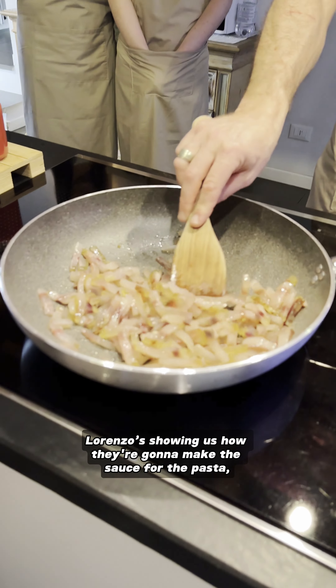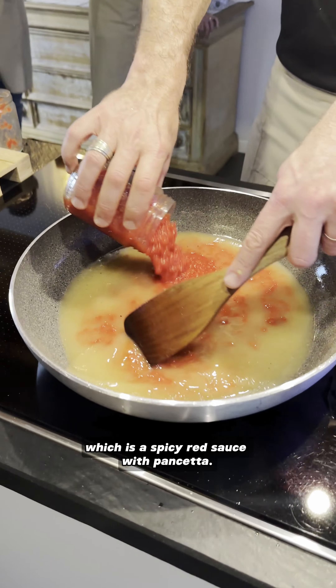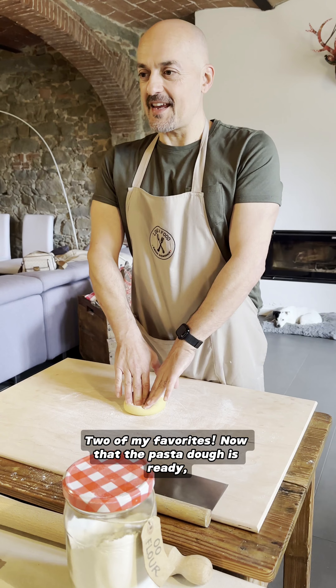Next up, Lorenzo's showing us how they're going to make the sauce for the pasta, and we're getting two: butter and sage and amatriciana, which is a spicy red sauce with pancetta — two of my favorites.